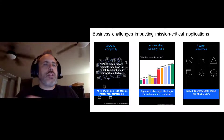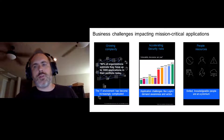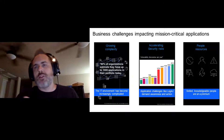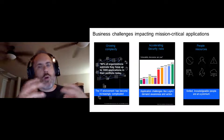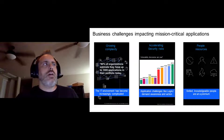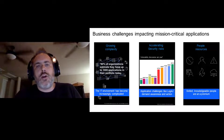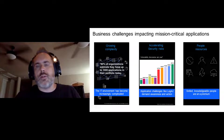Ever present is the challenge around people resources. Skilled, knowledgeable resources are at a premium; the current job market is very challenging, and WebSphere skills are not the kind of thing you learn in college. When you combine growing complexity, new ways of doing things, accelerating security risks, and deep technical skills required, you have serious business challenges impacting mission-critical applications — which are so often WebSphere applications.